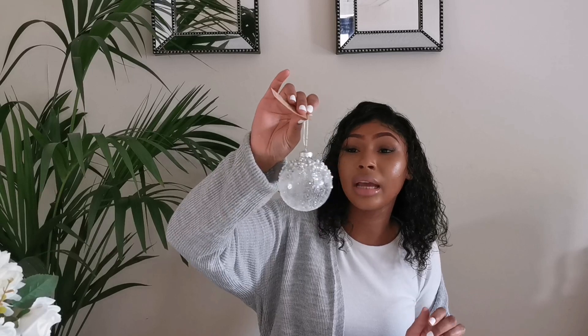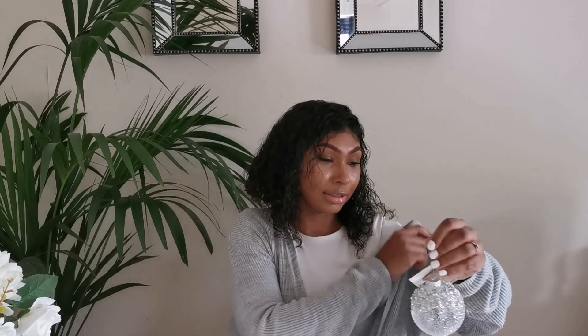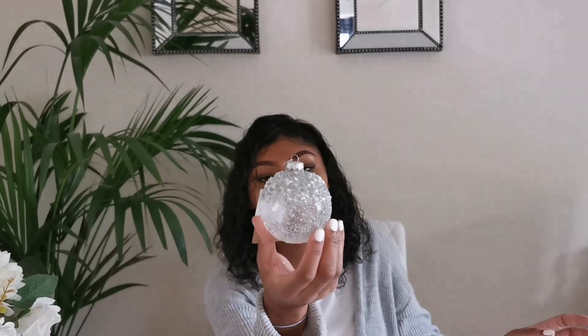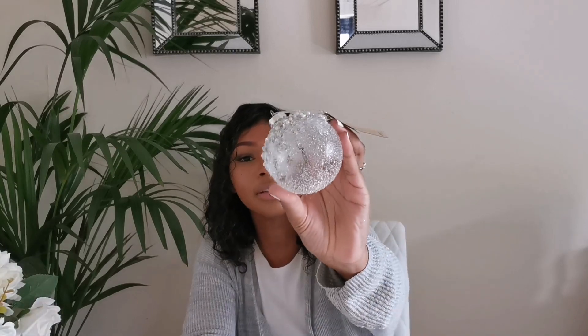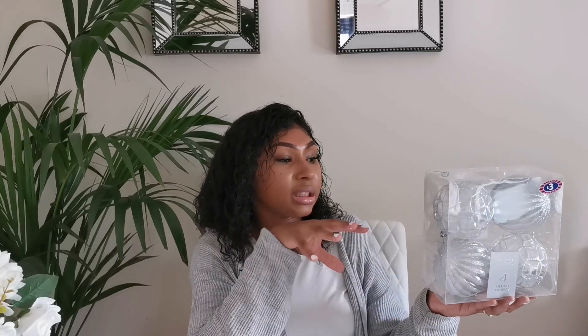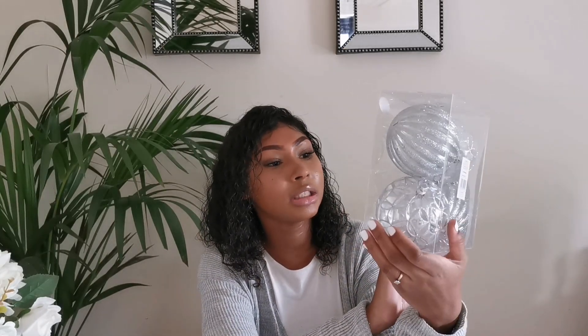I've just realised this next one is actually from The Range — a little sneak peek! It's a bauble with pearls, sequins, and glitter, and it was £1.29. I absolutely love it. Back in B&M, I also picked up some large baubles — clear with silver, and a little glittery mermaid tint to the colour. Four in the box for £3. They're beautiful and will go nicely with the tree.